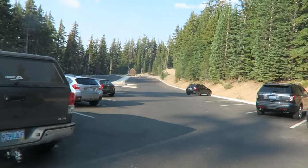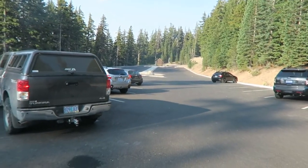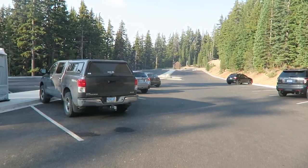Look at this nice empty parking lot. This is what happens when you start a hike at like almost five o'clock at night at a national park, and summer's over.